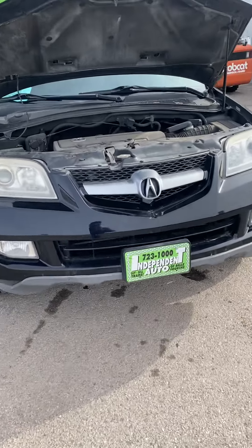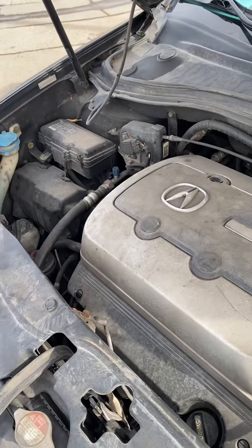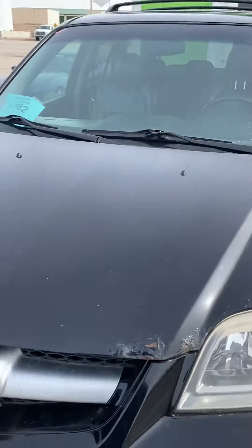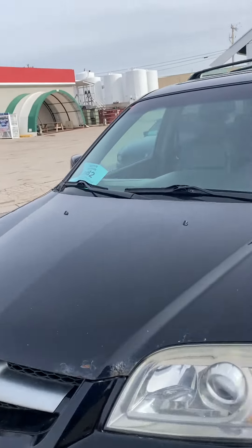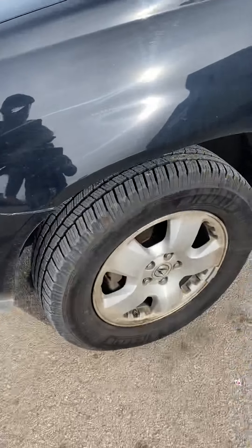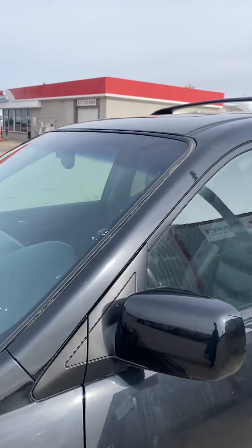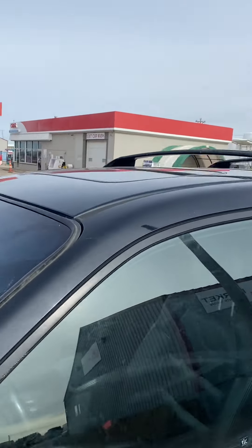Zach here with Independent Auto doing a test drive on a 2004 MDX. They must have missed cleaning the motor. No hail damage on this one — yeah, surprisingly. Brand new Michelin tires, and those things are shiny new.